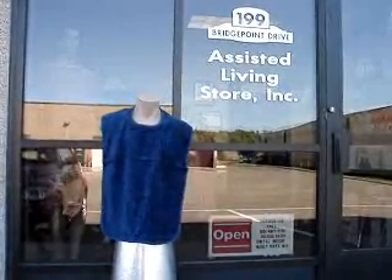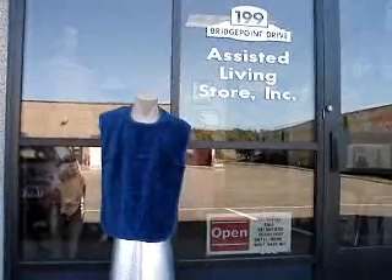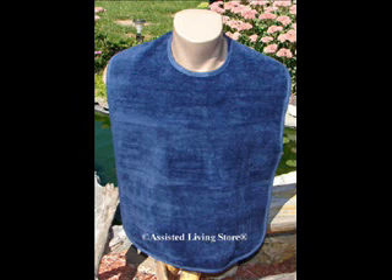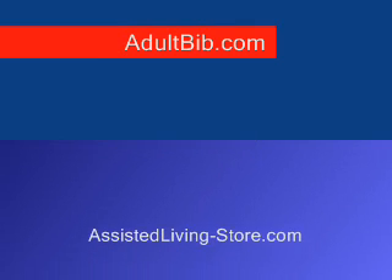Again, visit assistedlivingstore.com to buy this item. Thank you.